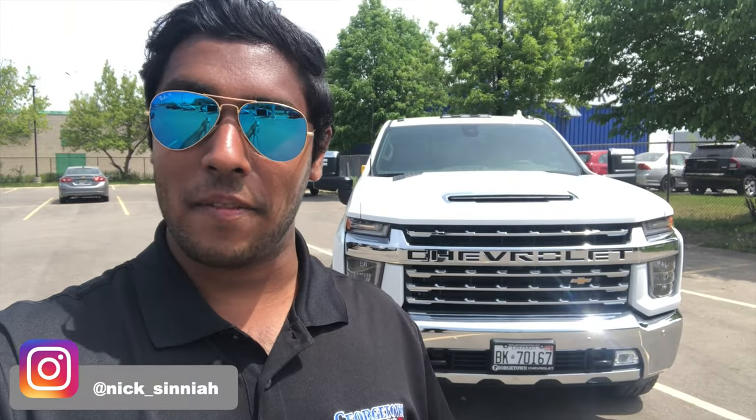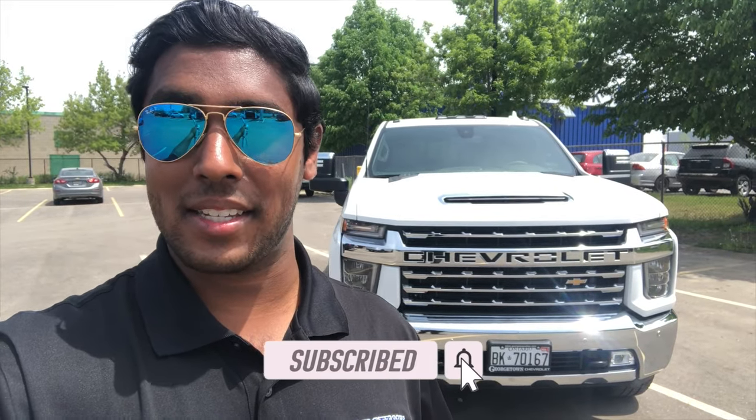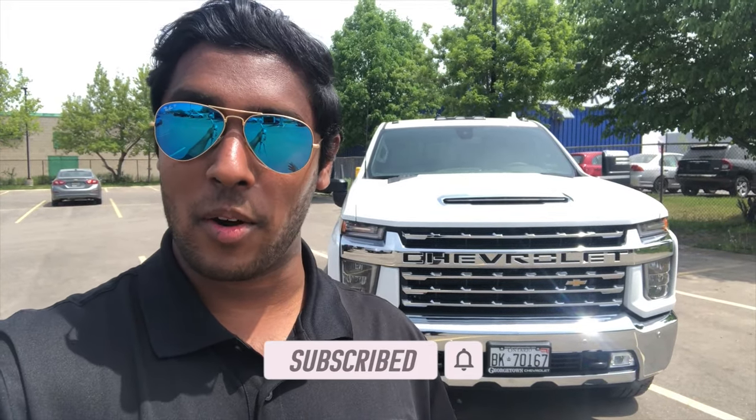Alright guys, that brings us to the end of the video. I hope you enjoyed it — if you did, please drop a like. I'm going to be making more of these videos, so if you want to see more content like this, subscribe to my channel and you'll be notified right away. Until next time, take care!